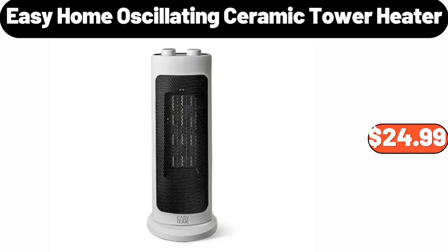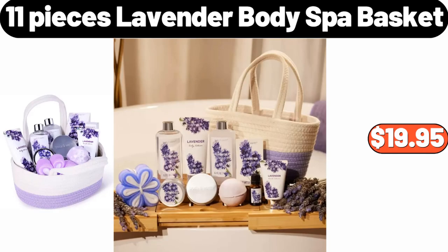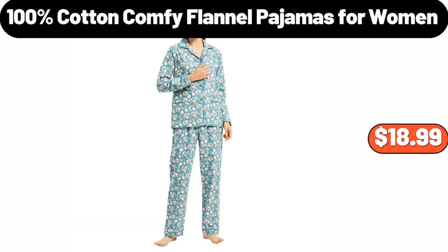Easy Home Oscillating Ceramic Tower Heater, $24.99. Carlini G-Clarified Butter, $8.79. 11-Pieces Lavender Body Spa Basket, $19.95. Specially Selected Appenzeller, $5.49. 25-Inch Double Phalaenopsis Silk Orchid, $28.99. 100% Cotton Comfy Flannel Pajamas for Women, $18.99.